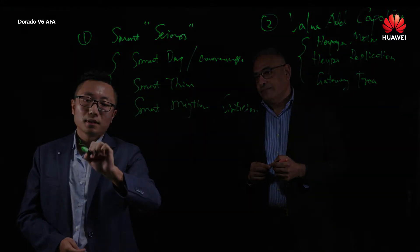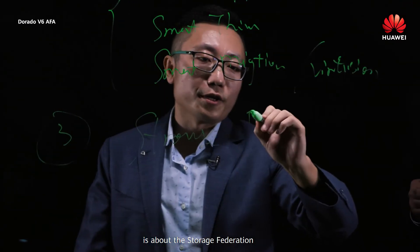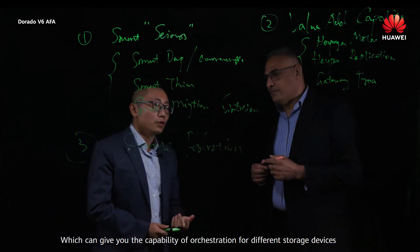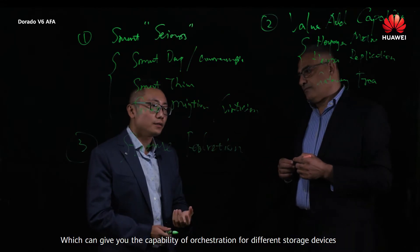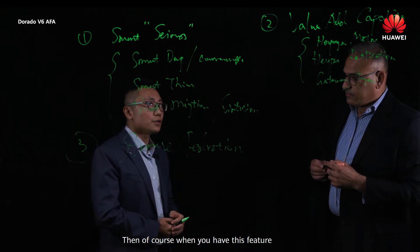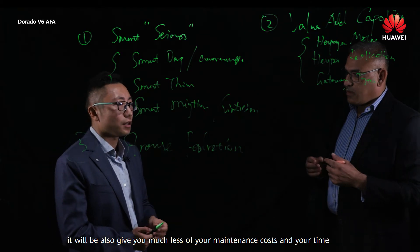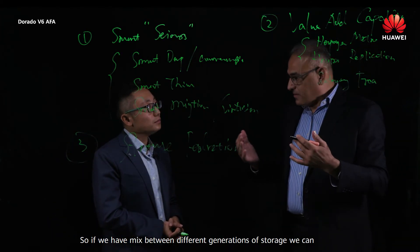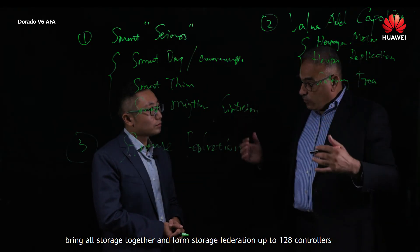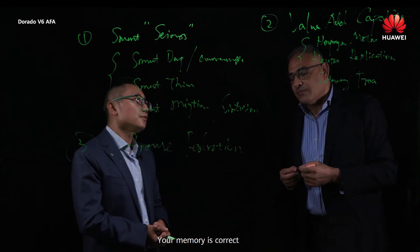Number three, we will have storage federation. What is storage federation? It gives you the capability of orchestration for different storage devices. When you have this feature, it will also give you much less maintenance cost and time. So if you have a mix of different generations of storage, you can bring all storage together and form a storage federation of up to 128 controllers.